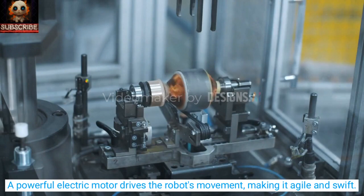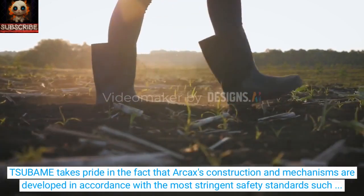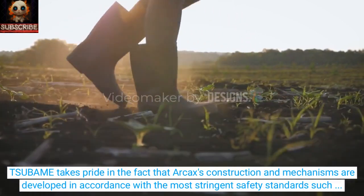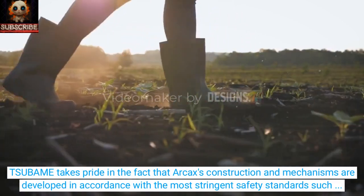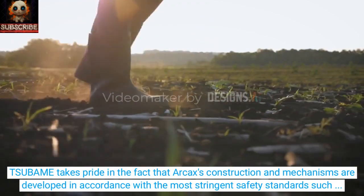A powerful electric motor drives the robot's movement, making it agile and swift. Sabama takes pride in the fact that Arcax's construction and mechanisms are developed in accordance with the most stringent safety standards, such as ISO and Gs.